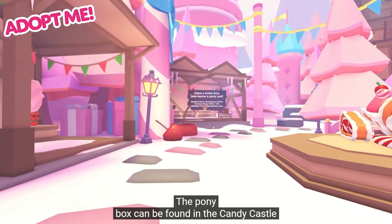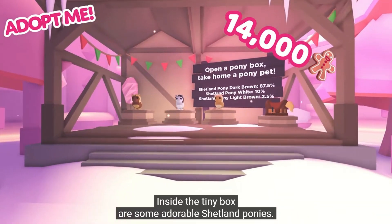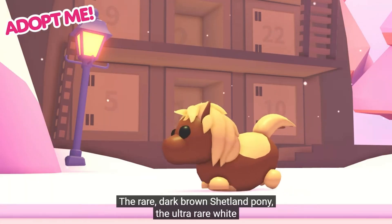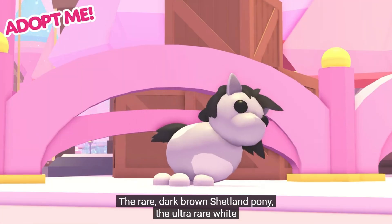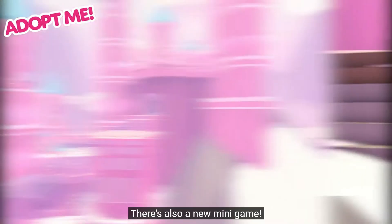The pony box can be found in the candy castle. You can pick up one of these for 14,000 gingerbread. Inside the box are some adorable Shetland ponies. They are rare dark brown, and the pony is ultra rare. The legendaries are light brown in the Shetland pony.